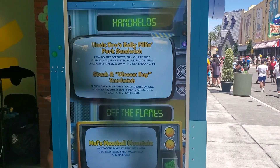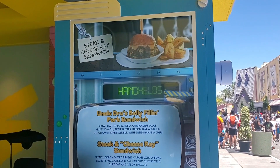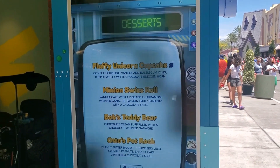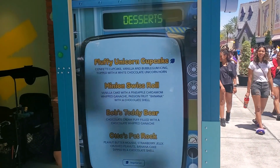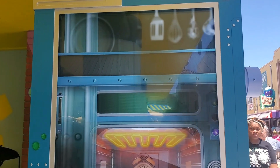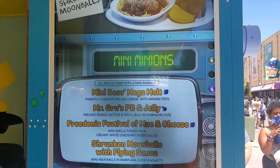Here is the menu they have outside with the handhelds first. That cheese steak sandwich looks really good. And then it rotates — they have the desserts, and they list the fluffy unicorn cupcake. I think I probably have to try that. The Minion Swiss Roll, the teddy bear, and a pet rock. And then at the top there's a picture of the Minion Swiss Roll. They also have some mini Minions.